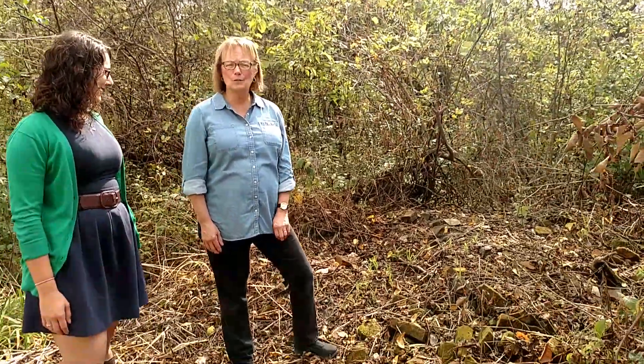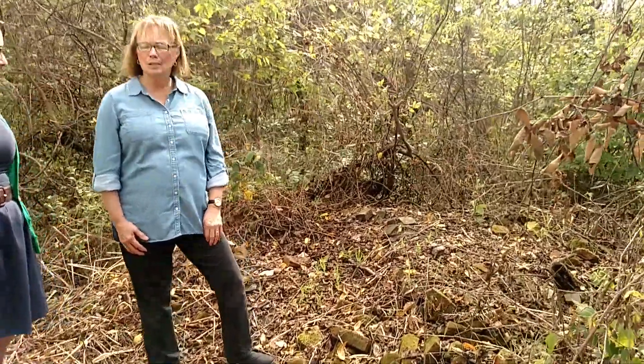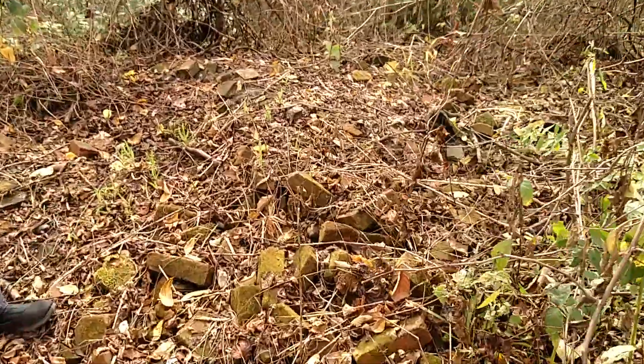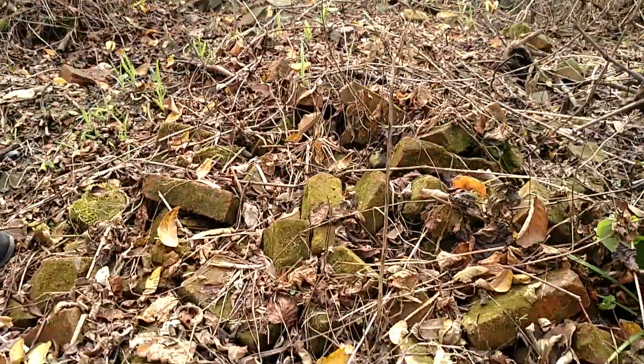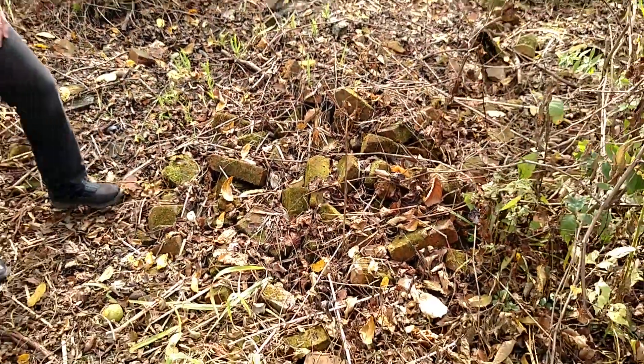Katherine Gillett and I are here at the Ely House backyard, where there were many outbuildings back in the days when the Ely House was built in 1860. We have discovered a pile of bricks which are very intriguing to us, and we are hoping to do an archaeological dig here on November 4th at 9 o'clock in the morning.